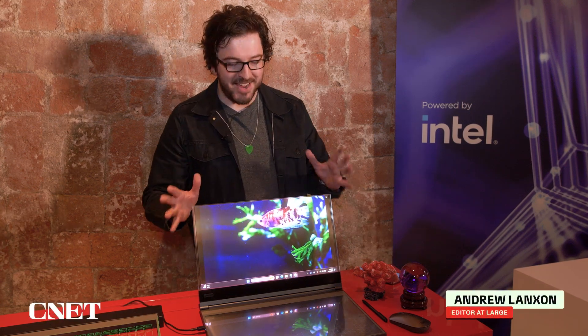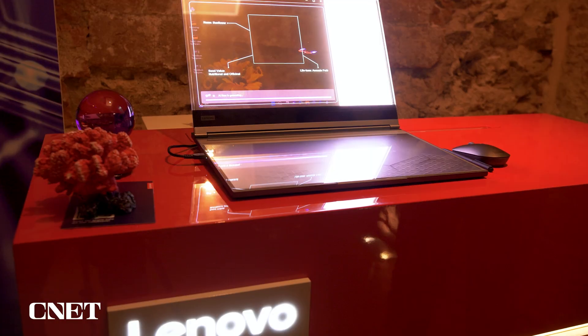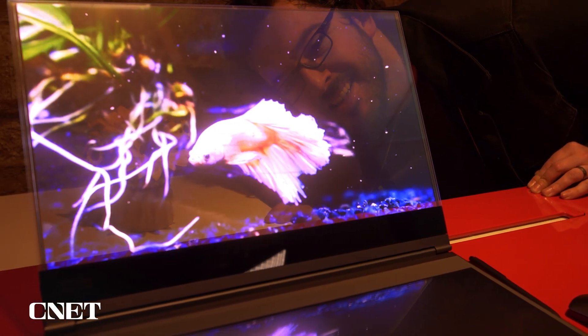Well, this is one of the wildest concepts that I have seen in some time. Lenovo's new laptop is essentially a laptop, but it's got a glass screen that you can actually see through.